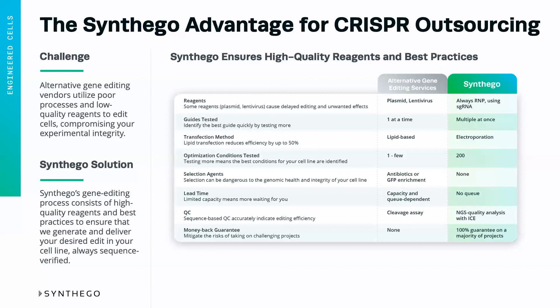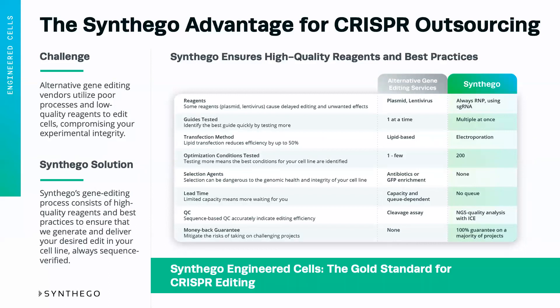The engineered cells platform at Synthago is really the gold standard of CRISPR editing. We have devised a lot of these methods ourselves. Our guide RNAs — we were one of the first to create synthetic guide RNAs and we were one of the first to utilize them in a service. So trust your edits to the experts and utilize Synthago engineered cells.